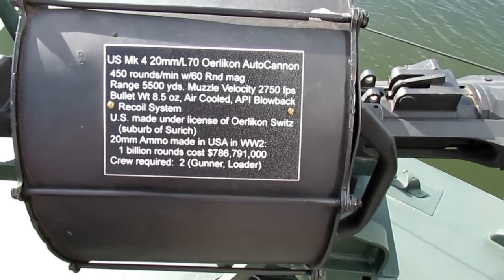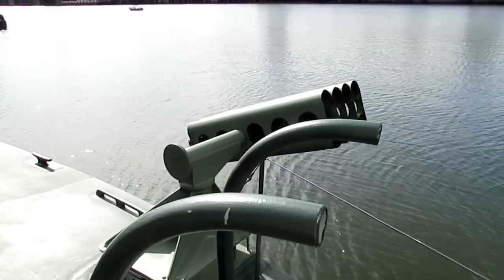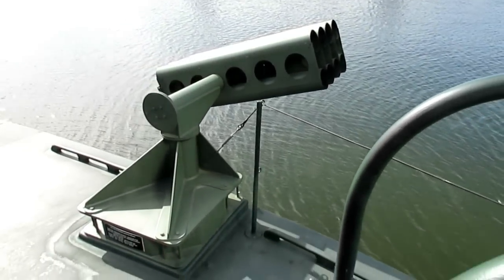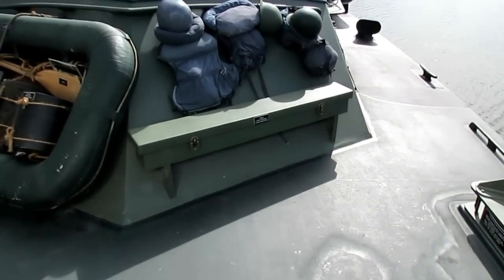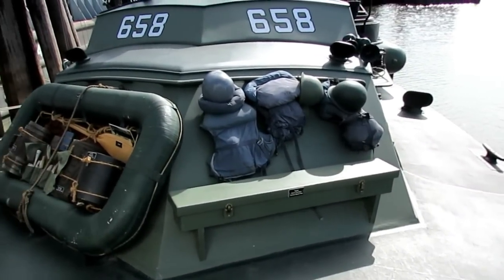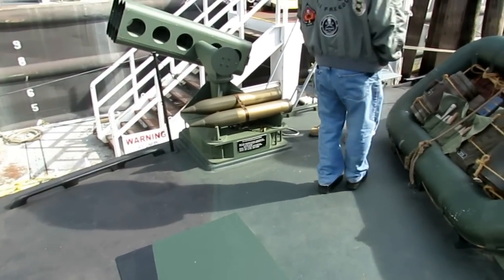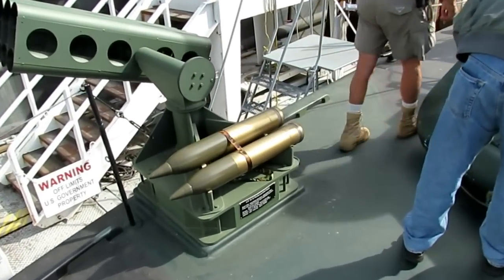Over here are the 5-inch spin-stabilized rockets — the Mark 50 rocket launcher. There's the spare barrel box, life jackets, and over here is the other Mark 50 rocket launcher with a couple of rockets on there — a Mark 10 and a Mark 7.